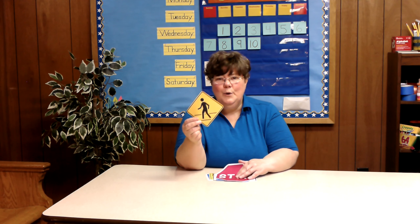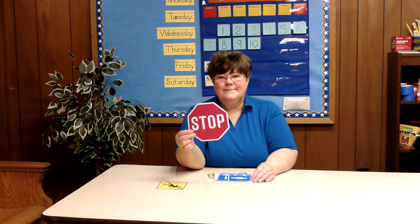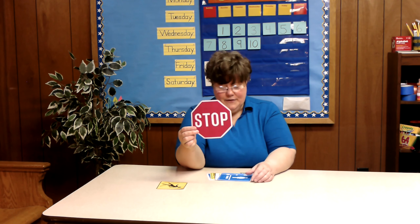This sign tells you that this is where you cross the street. This is a stop sign so that the crossing guard can cross you safely.